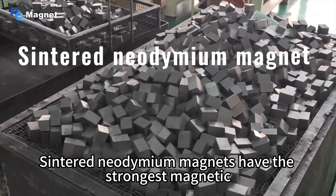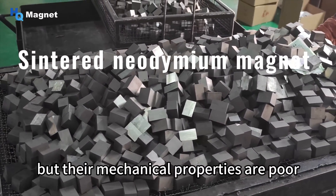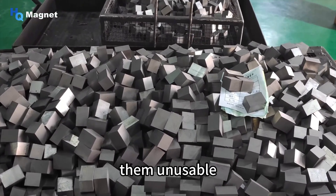Traditional sintered neodymium magnets have the strongest magnetic properties currently available, but their mechanical properties are poor, making them vulnerable to breakage during production and use and rendering them unusable.